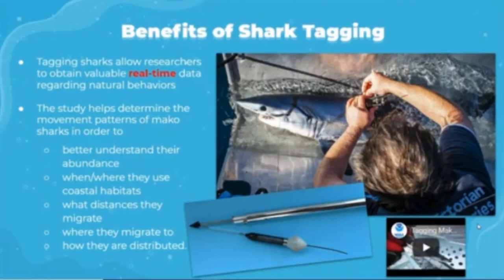Tagging sharks allows researchers to obtain valuable real-time data regarding their natural behavior. The study helps determine the movement patterns of mako sharks in order to better understand their abundance, when and where they use coastal habitats, what distances they migrate, where they migrate to, and where they are distributed.